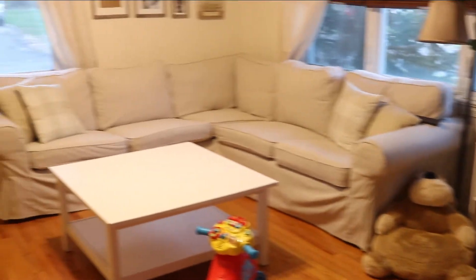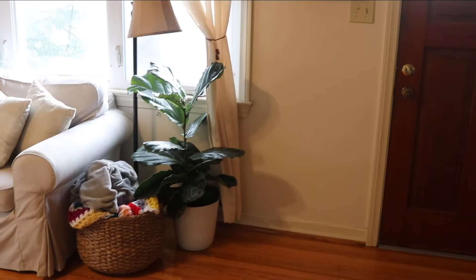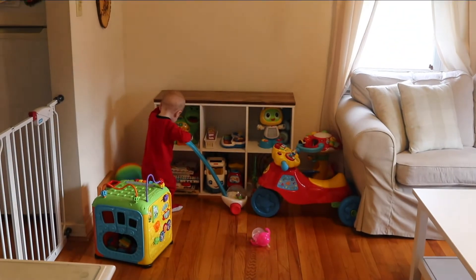Another thing I do is try to rearrange a little bit of the furniture. It gives me a much more fresh start — it just gets pretty boring seeing the same thing in the same spot all year.